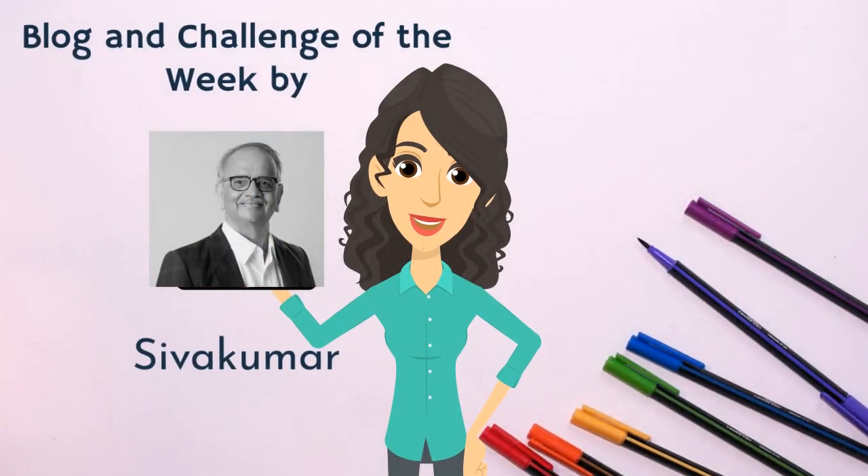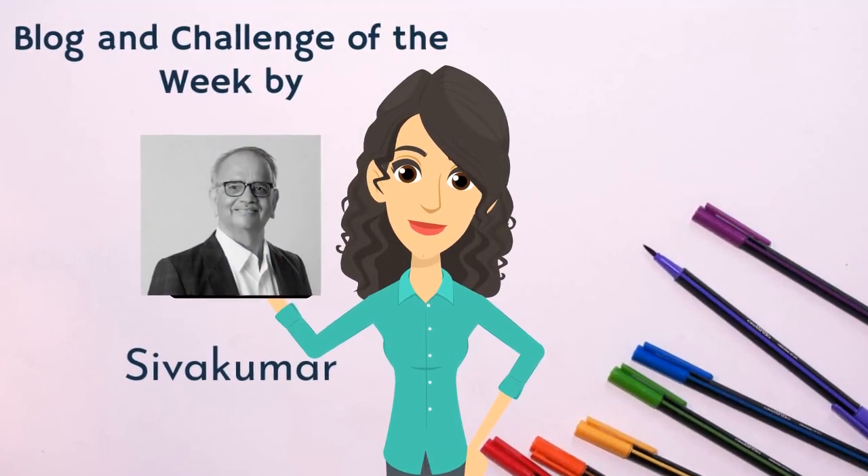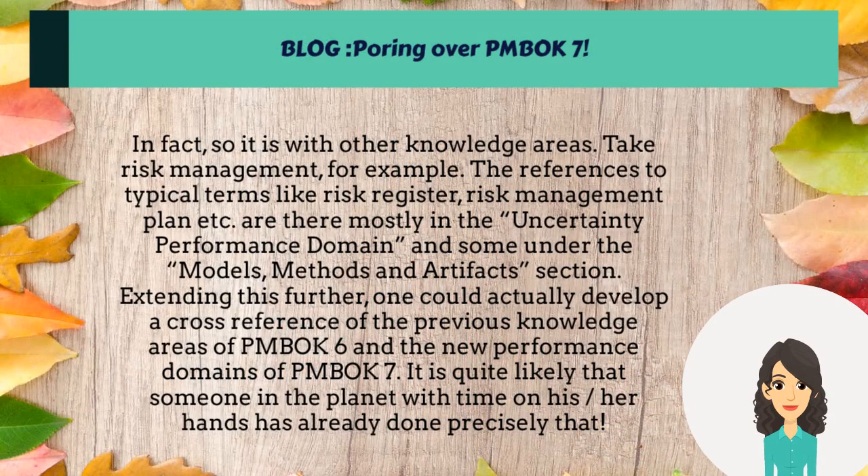Blog and Chow by our expert Sivakumar. Today's blog: Pouring over PMBOK 7. So it is with other knowledge areas — take risk management, for example. The references to typical terms like risk register, risk management plan, etc.